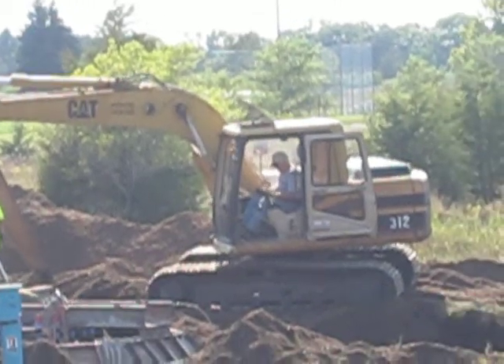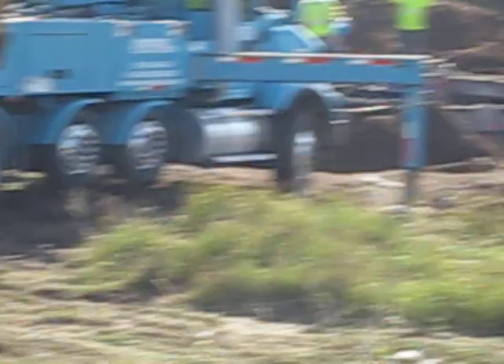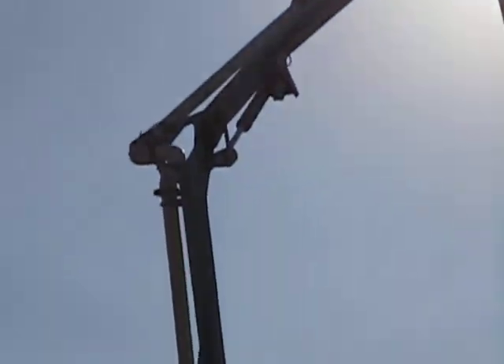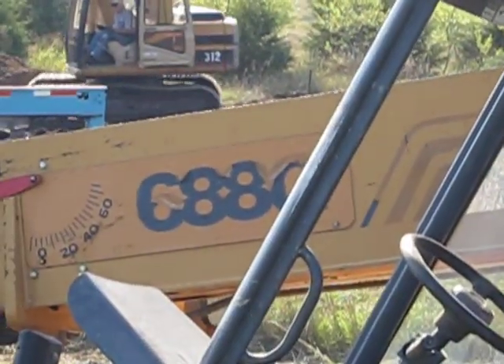Case telehandler right there, Series 2. I'm not sure what model number — I'll look. They're starting a windmill project over here. They got dump trucks, tag trailers, seven stone concrete pumpers. Huge. That boom goes way up. They must have just finished pouring a couple hours ago. It's a C88G, I think, for the Case telehandler.